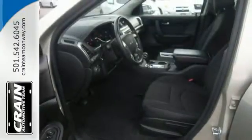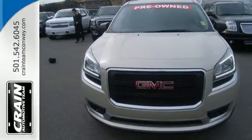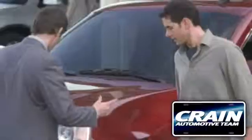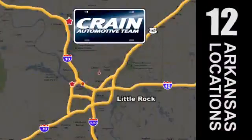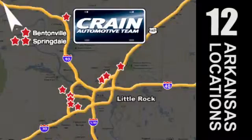Maximize your space in this family-friendly GMC. Now's the time to check it out. Visit us anytime at Craneteam.com. Craneteam's got em! Craneteam.com.